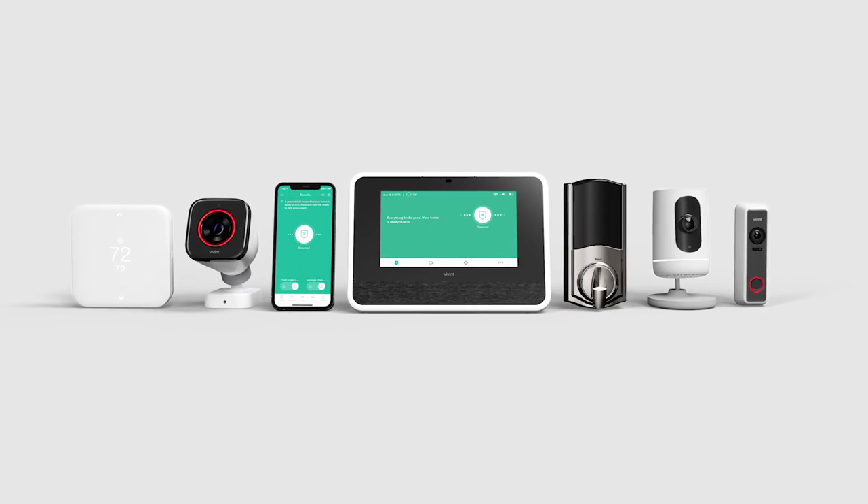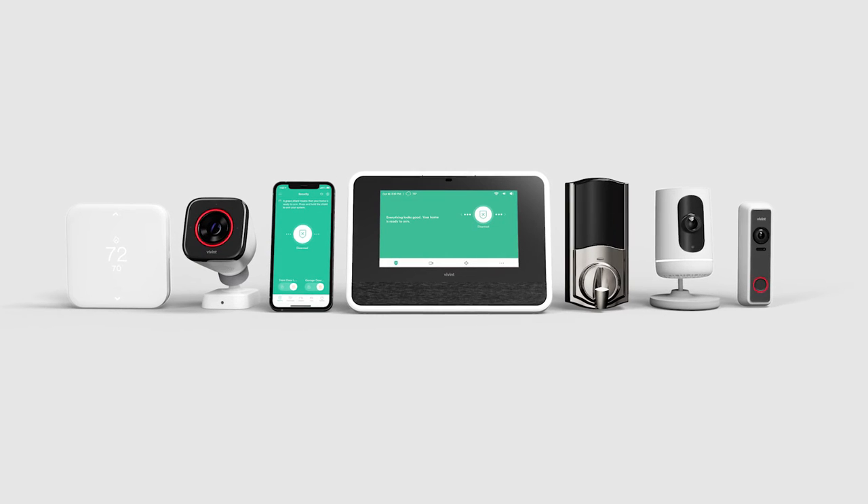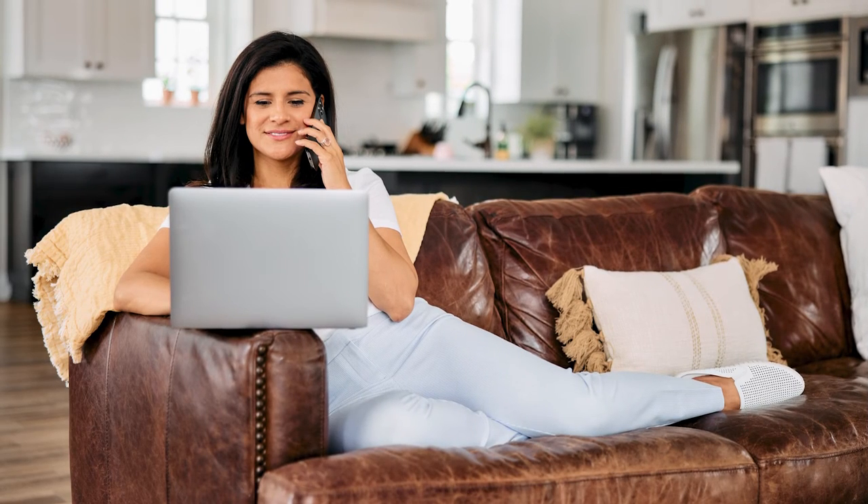Depending on your previous provider, you might be able to keep using your existing security equipment. Work with your new provider to find out if your current hardware is compatible and worth keeping, or if you should upgrade to the latest in smart home security systems.